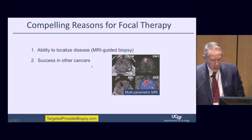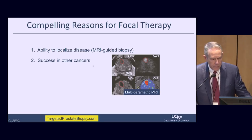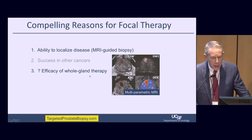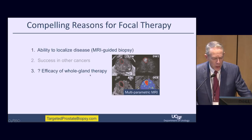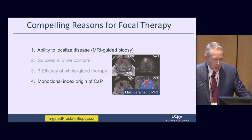Focal therapy works in many other cancers. Breast cancer is the hallmark comparison, but many other solid malignancies are treated by segmental resection — thyroid, liver, et cetera. The efficacy of whole organ therapy for prostate cancer has been called into question by a number of international randomized clinical trials. Our holy grail of radical prostatectomy may not be as holy as we previously thought, although it's certainly helping a lot of people.